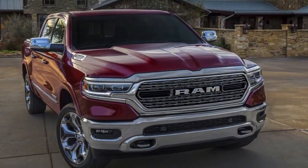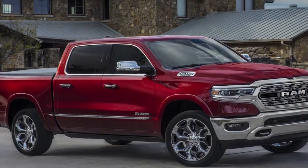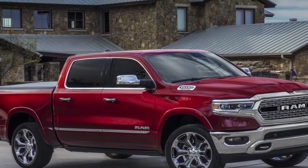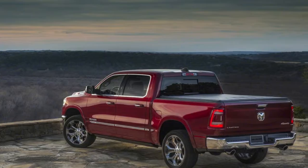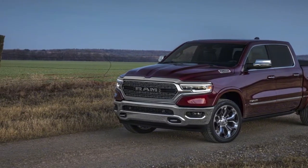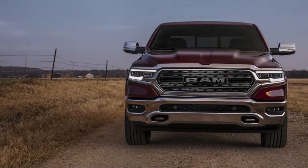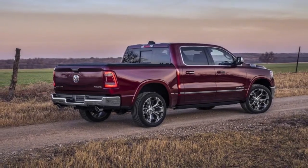Hardly any classes are as fiercely competitive as the full-size truck segment. The energy from the two automakers and steadfast truck owners is intense. Another Ram 1500 is at long last here, and it's lighter, stronger, and better prepared than ever to go up against the Ford F-150 and the Chevy Silverado.